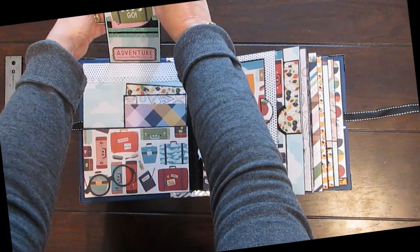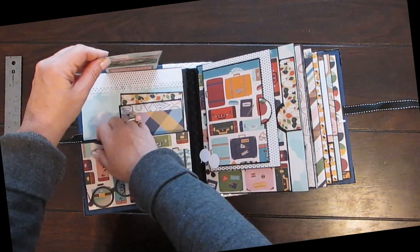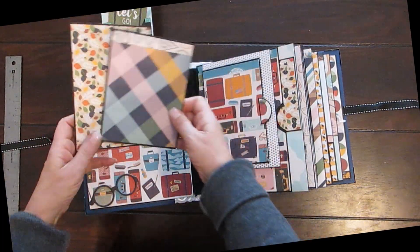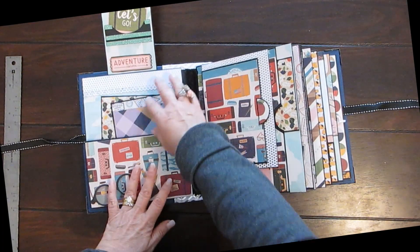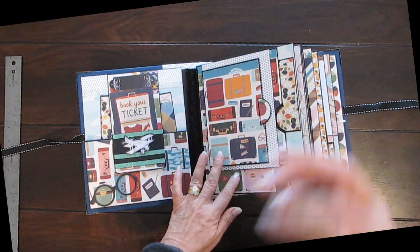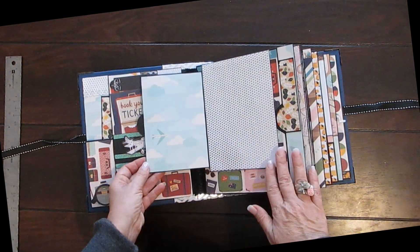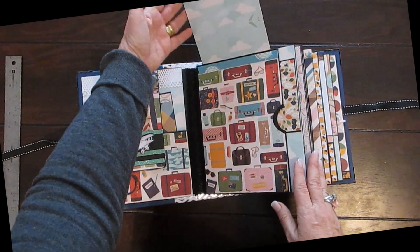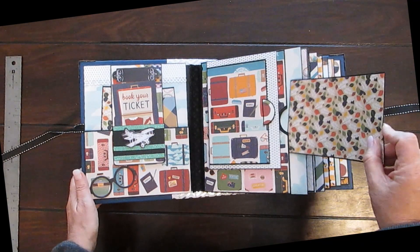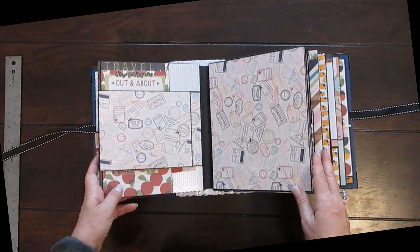Then you open it up and there's another tag — this is just for odds and ends. I've also put two photo mats in here, and then they can put their tickets and whatever else they've collected. The next page opens here and this is a pocket where they can put more photographs and a photo mat. It's very busy, bright paper — I do like it.